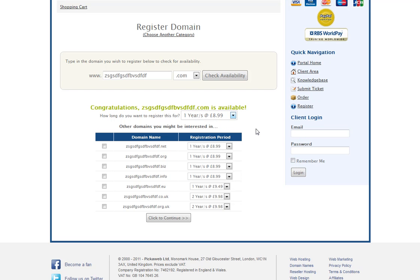The type of domain you register is purely down to personal preference. Some people prefer .com even if they're in the UK, while others prefer UK domain names. Often people will register both to ensure they're taken off the market.